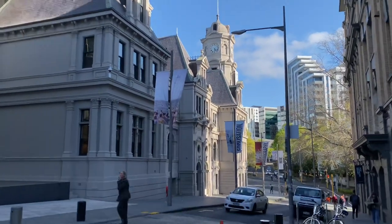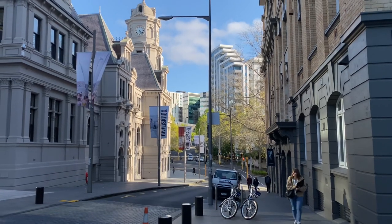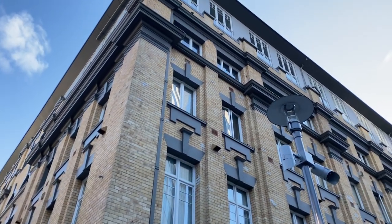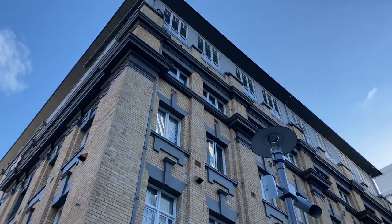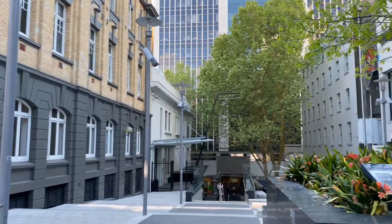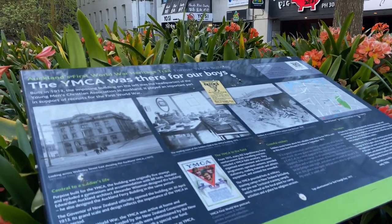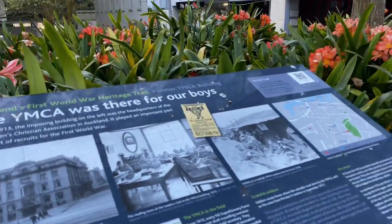Auckland Library is just through here, and so is AUT, one of the universities in the city. I'm off to street choir — we have a little singing group where we sing and support homeless people. We do that on a Tuesday night down here at the library, and another organisation called Sunday Blessings provides everybody with a meal.